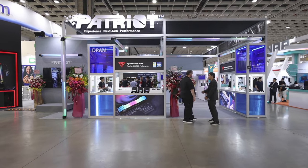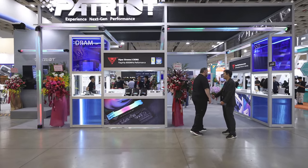Hey guys, I'm Shannon from Patriot Memory. I'm the marketing manager in the USA, and today we're going to take a look at the Patriot Memory booth, starting with our new high-performance DRAM, the Patriot Viper Xtreme 5 DDR5.